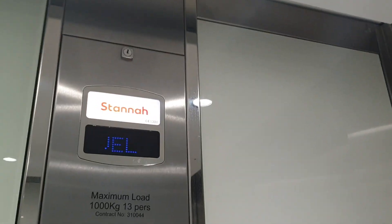Level 0, men's and women's. Back at G, men's and women's. Doors opening.